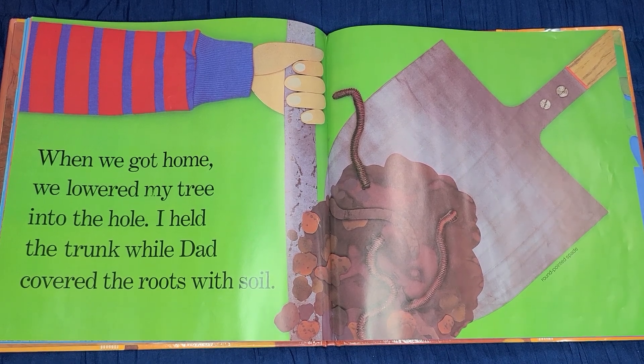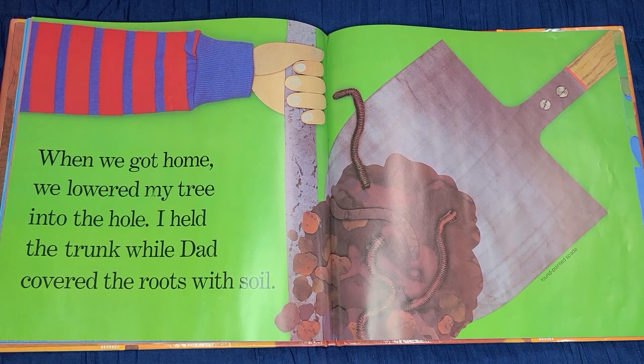When we got home, we lowered my tree into the hole. I held the trunk while Dad covered the roots with soil.